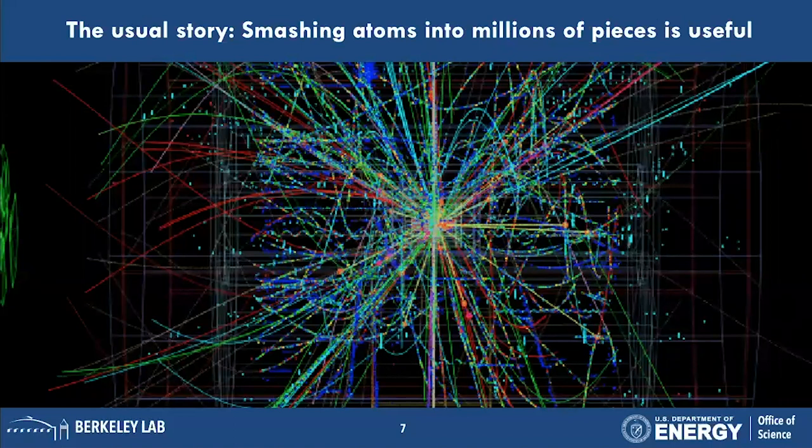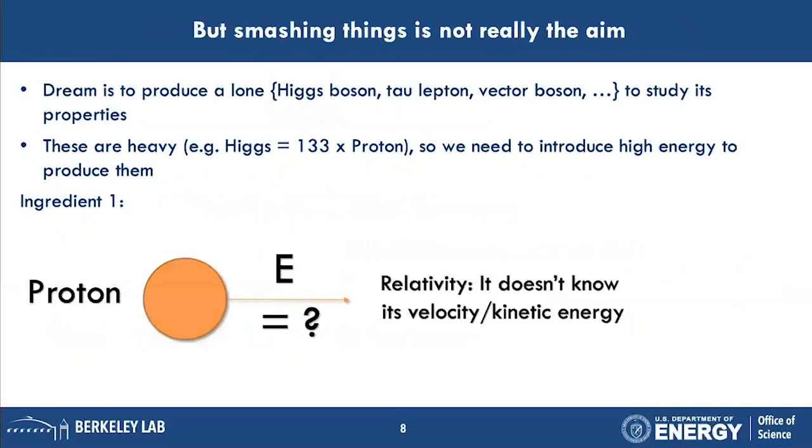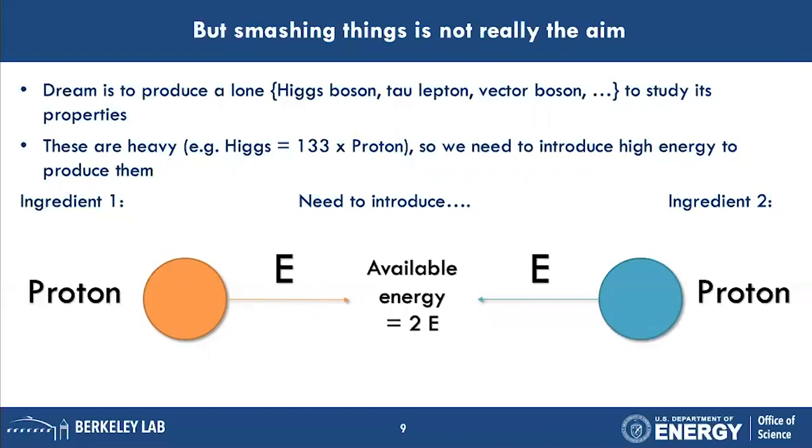The normal story is that we like smashing atoms, which leads to new physics. But in reality, smashing things together is not the aim in itself — the dream would be to just produce one particle of interest, like a Higgs boson or a tau, and study its properties. A Higgs boson is over a hundred times the mass of a proton, so you need to introduce high energy. A proton by itself doesn't understand its own energy — it needs a frame of reference.